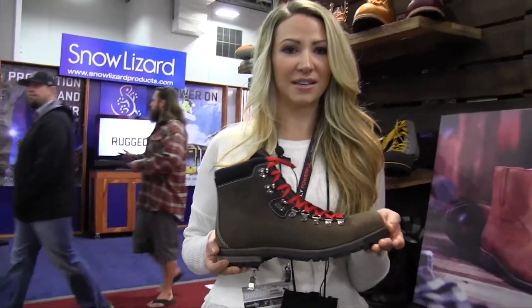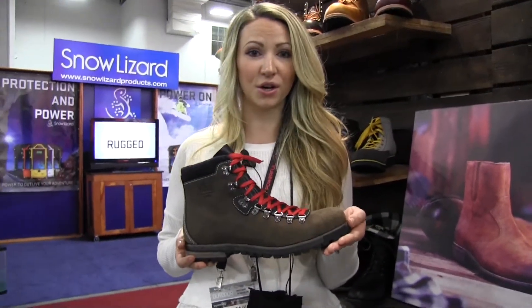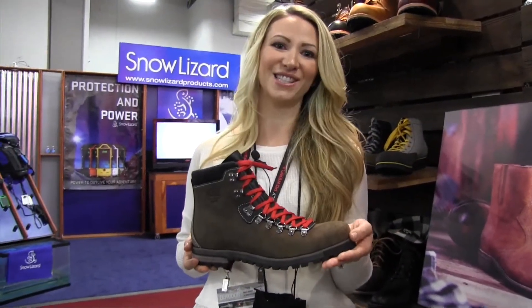So this is the Packer. It will retail for $225 at Woolrich.com next fall.